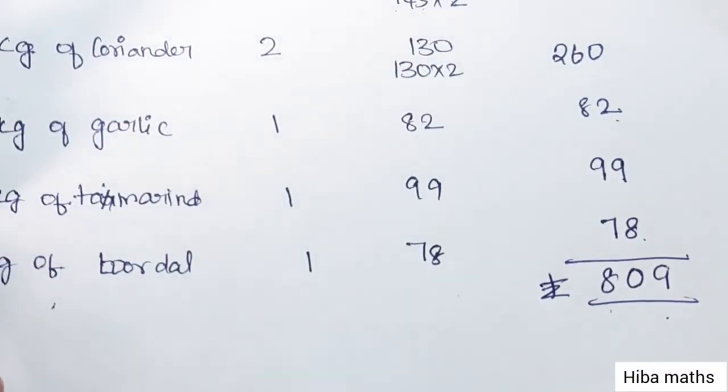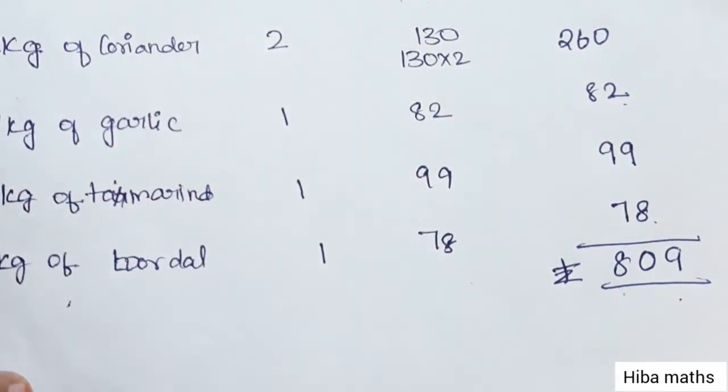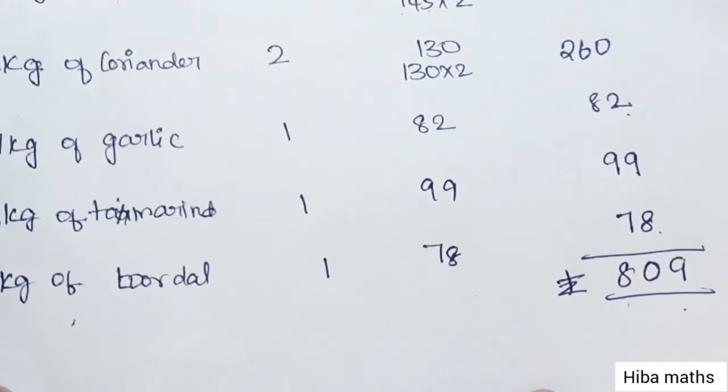With a budget of 1000 Rs and a 7 kg bag, you can see that you have exactly 7 kg of items for 809 Rs. Thank you so much for watching.